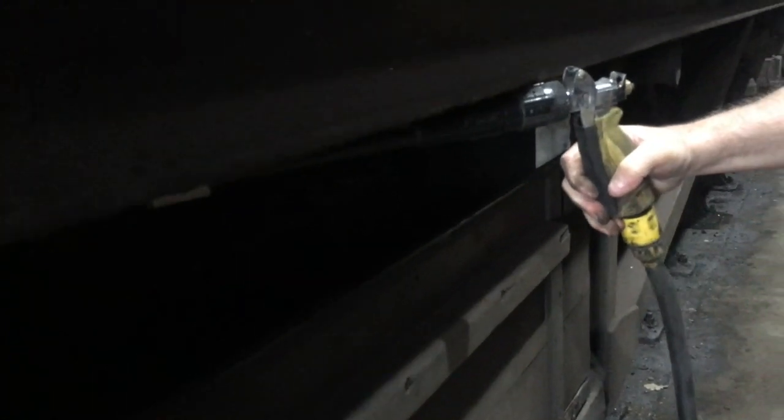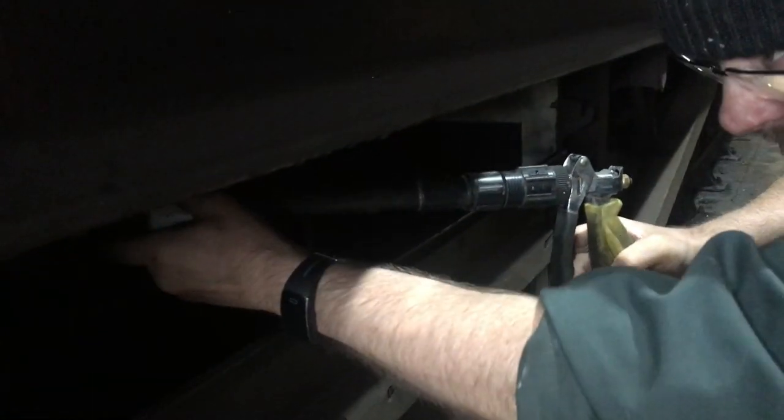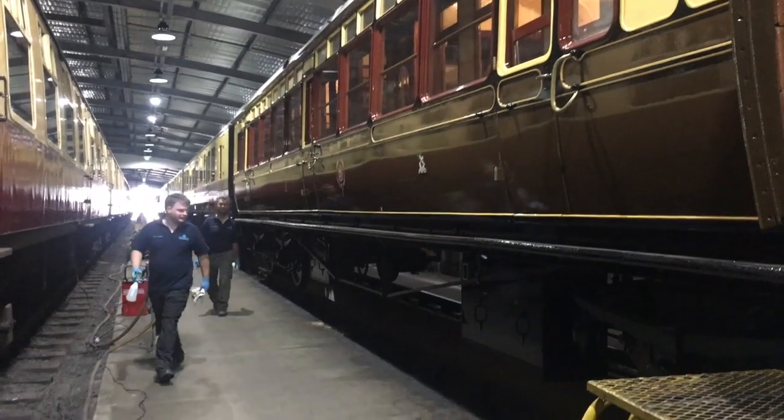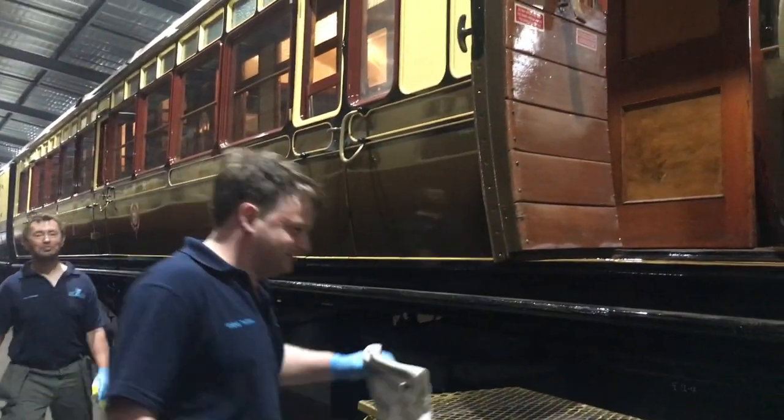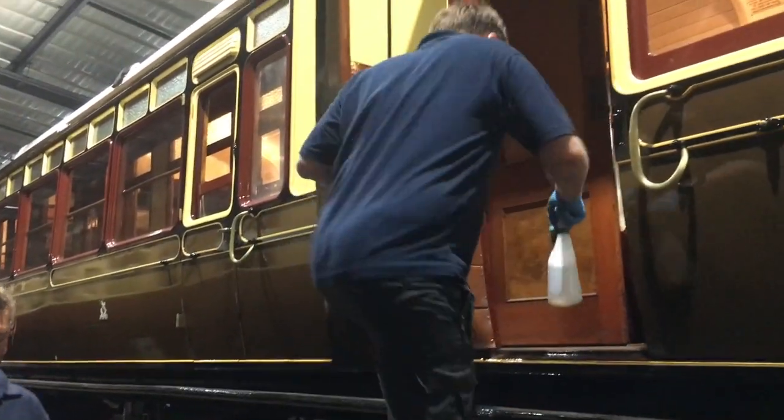So how often does a carriage need to come in and have a bit of TLC? Normally they come in about every six weeks, because obviously they rotate, so you'll have a different set every single week and we do the same process and procedures to those sets when they come in.